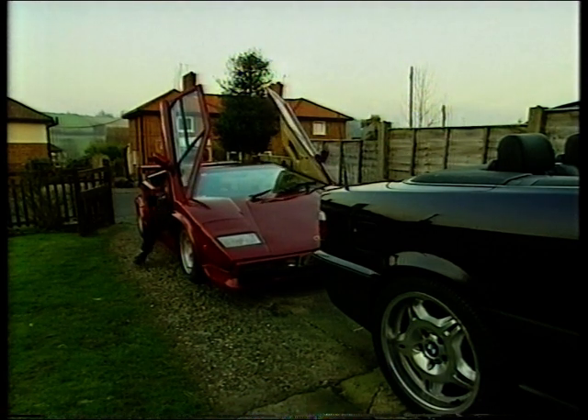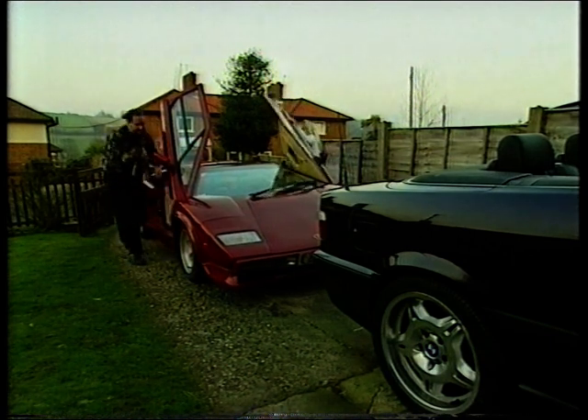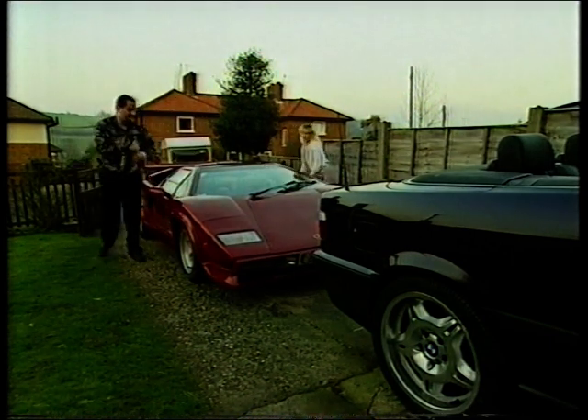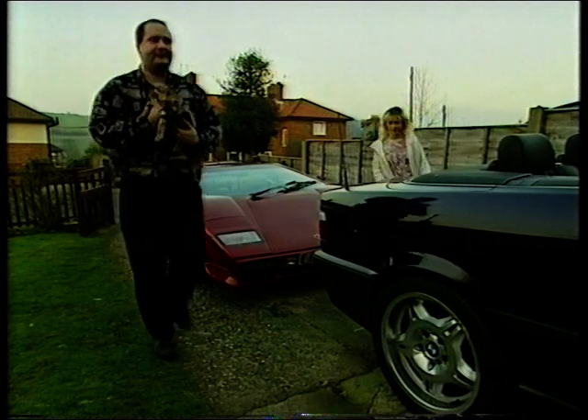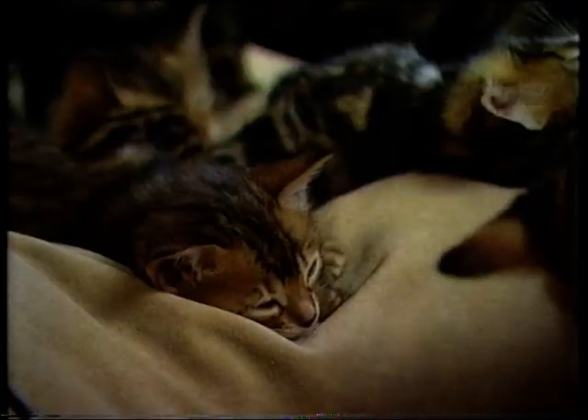Meanwhile, for Esmond and Sarah, business is booming. There is quite a lot of money to be made if you have got good quality kittens. They're selling an awful lot of kittens to some very famous people who pay very high prices — sometimes up to £21,000 each for the rarest.